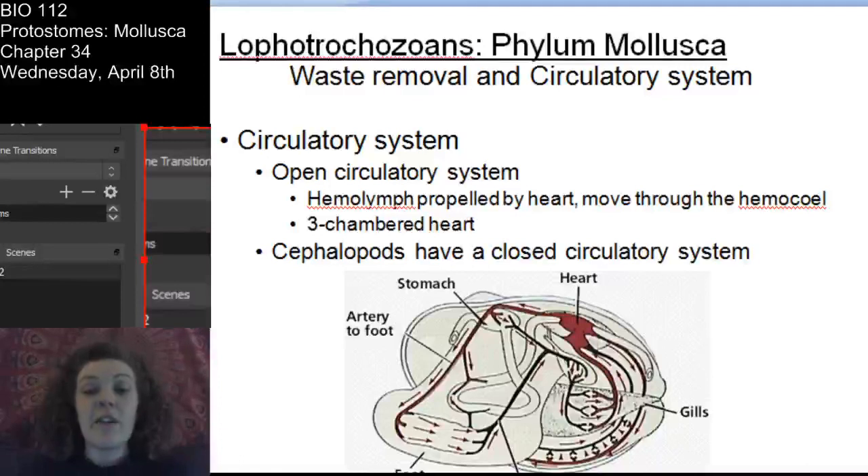Let's talk about circulatory systems. These guys have an open circulatory system, and their blood, which we call hemolymph, is moved through the heart to the hemocoel. The hemocoel is essentially just the coelomic cavity. Mollusks have a three-chambered heart - that's an important thing to remember. Most mollusks have an open circulatory system, with one exception: the cephalopods - the octopi and squids - have a closed circulatory system. Cephalopods are typically the exception to many mollusk features.